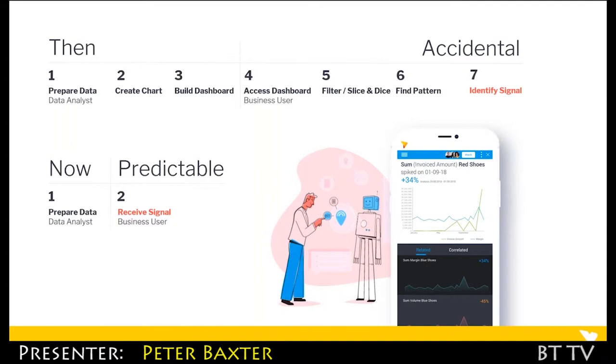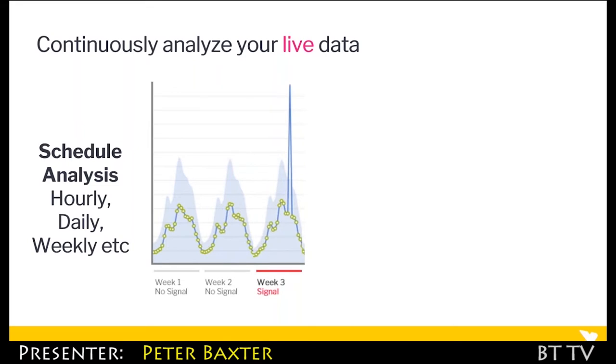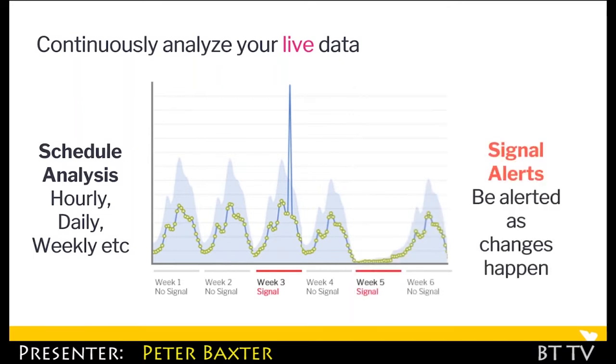With Yellowfin Signals, you reduce that seven-step process down to two, delivering instant insights to the business user. It runs continuously in the background, analyzing all of your data and data sets. When it sees a signal, it sends that information immediately to the relevant user or users. It carries on monitoring all your data, finds signals, and goes back to monitoring. Signals delivers information as and when things change — not after the occasion, and not accidentally. The automation is very much part of our secret sauce.